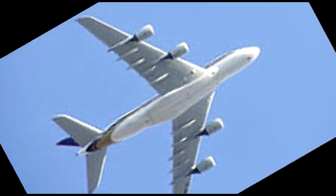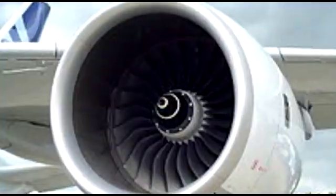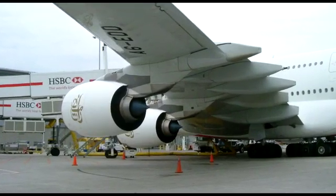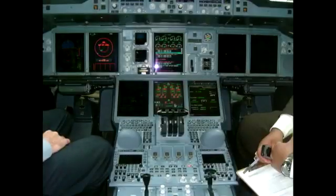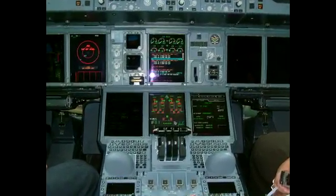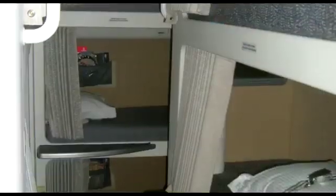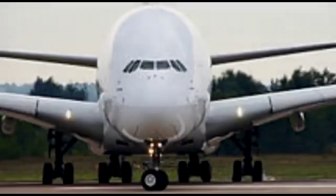The A380 is huge, with a wingspan of 261 feet or 80 meters. The aircraft is fitted with four Rolls-Royce Trent 900 engines or four Engine Alliance GP7000s. The A380 has a two-person crew — only two pilots on the flight deck — and for long haul trips, a second flight crew takes over at the halfway point while the first crew heads off to the crew bunks or crew rest area.